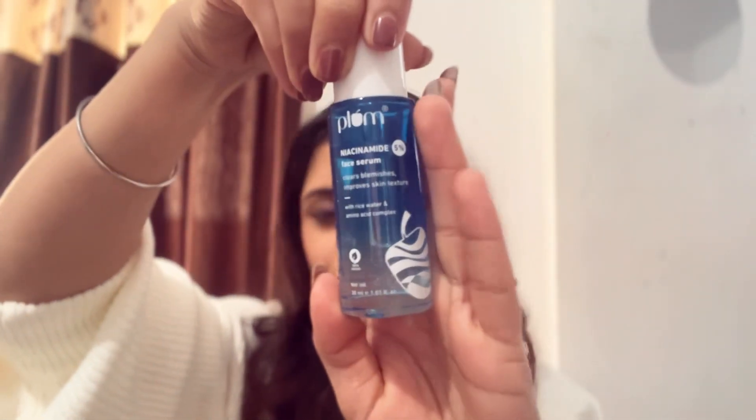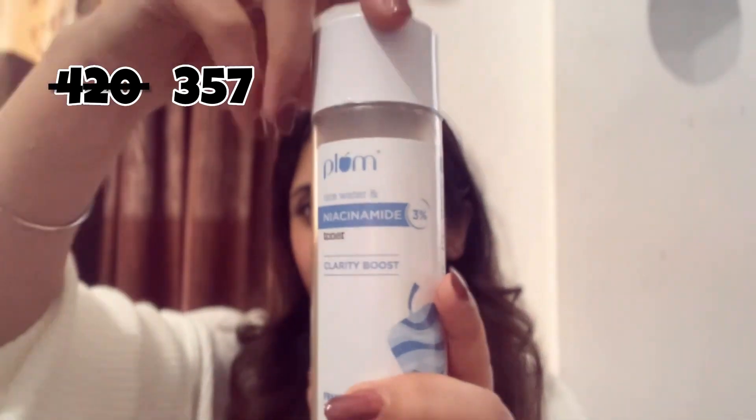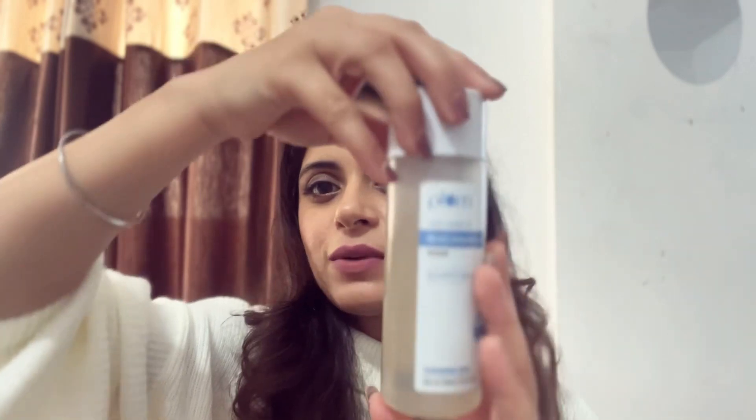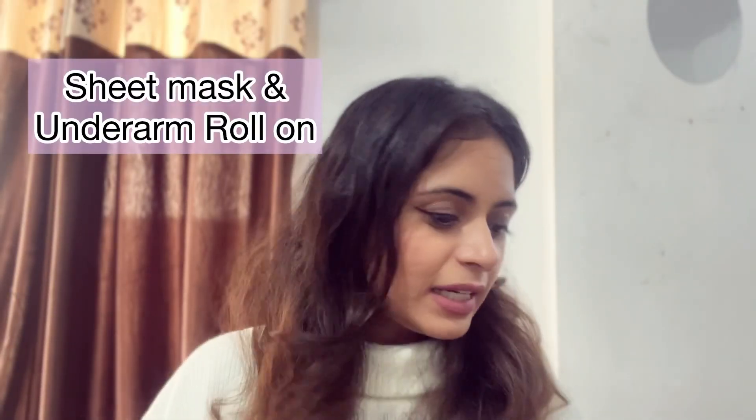Third category is toner, moisturizer, and serum. I use the niacinamide serum from Plum — I love it and it's great for open pores. Second recommendation from the same category is the Plum niacinamide toner, which helps reduce the appearance of pores and dark spots. The last recommendation is the Aqualogica moisturizer. I'm a combination skin type, and this has a slightly thick texture — it won't suit oily skin, so it's better for normal to dry skin.